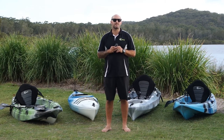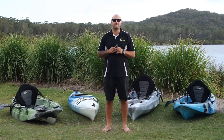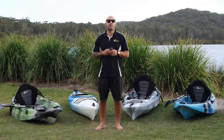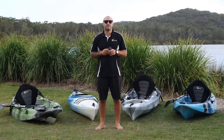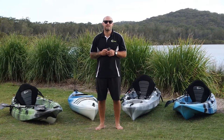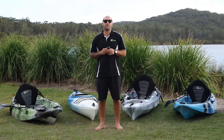We also have a range of accessories from PFDs to trolleys, dry bags, spray skirts, cockpit covers and much more. Today I'll be showcasing one of our more popular brands, Scorpio. The Scorpio brand offers great quality kayaks at entry level prices. Here are some of our more popular Scorpio models.